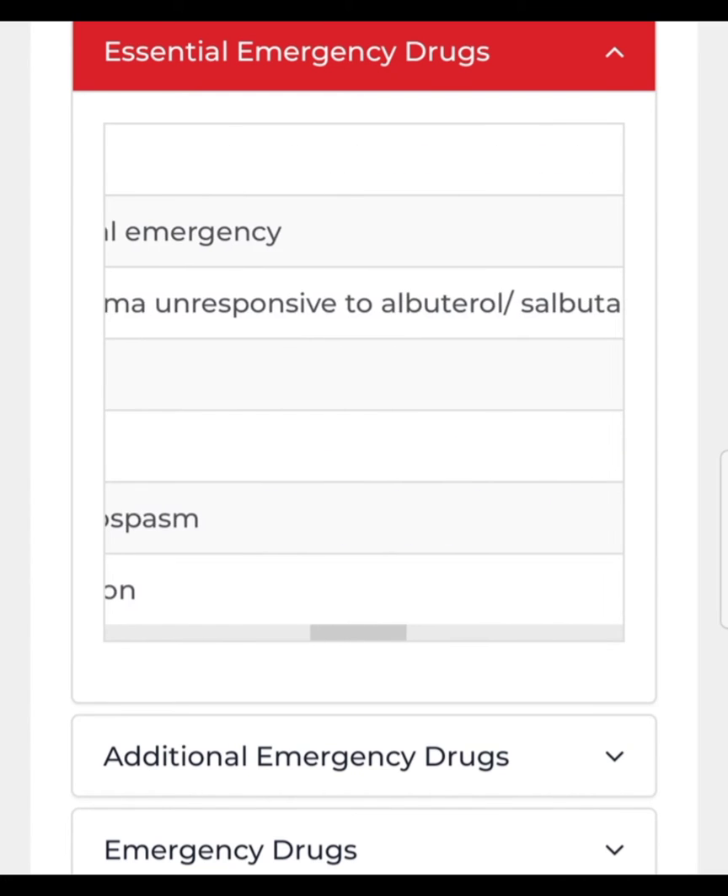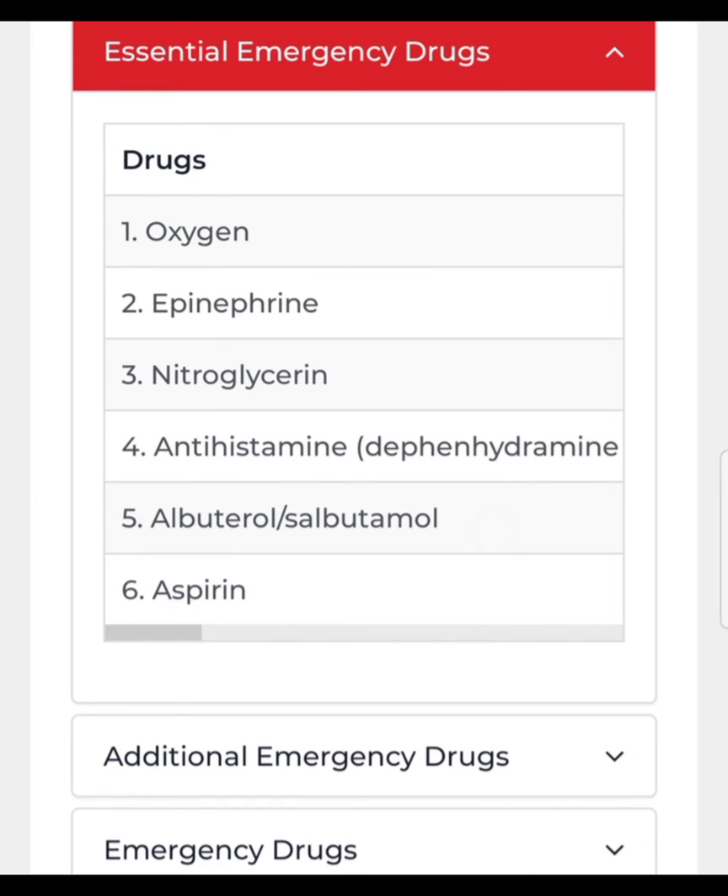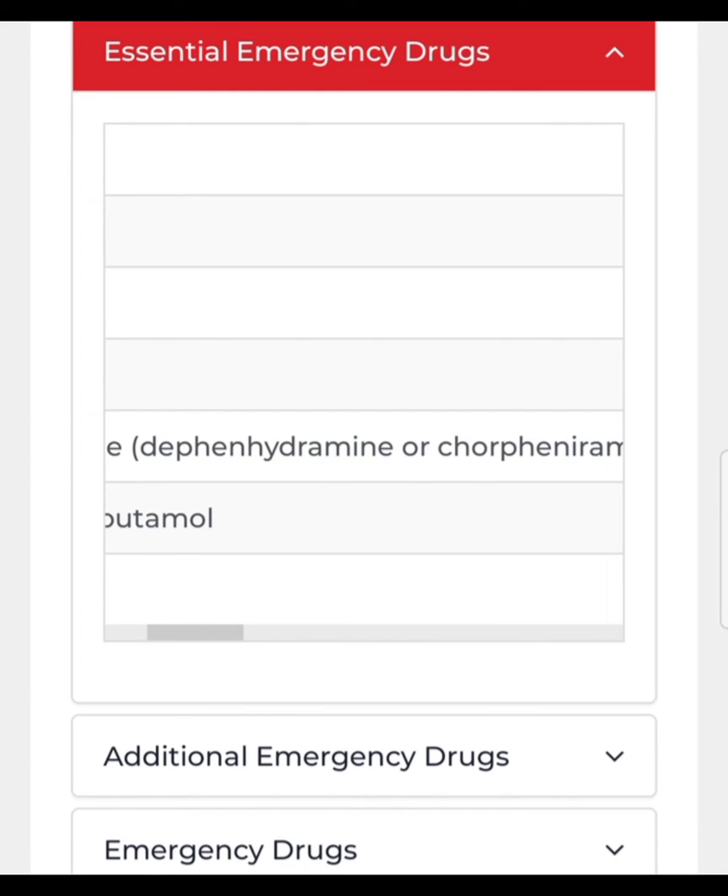In this video I'm just naming the drugs you need to keep in your emergency kit. In the next video I'll talk in detail about each drug — how to administer it, what the dose is, and what the indication is. The next life-saving drug is antihistamine — examples are diphenhydramine or chlorphenamine.